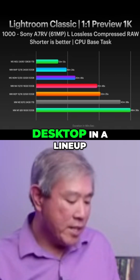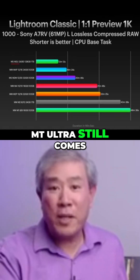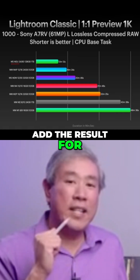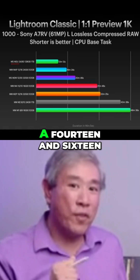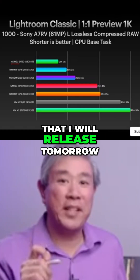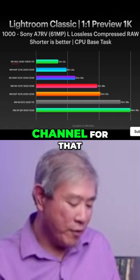When we take a look at the other desktops in the lineup, the M2 Ultra still comes up at the very top. And when I add the result for the M4 Max 14 and 16-inch MacBook Pro in, this may be another story — but that's going to be for a video that I will release tomorrow, so make sure you stay tuned to the channel for that.